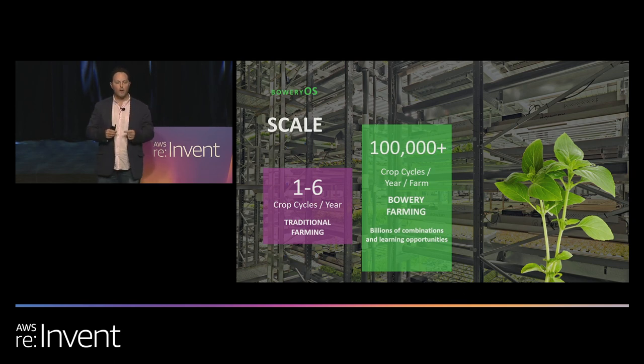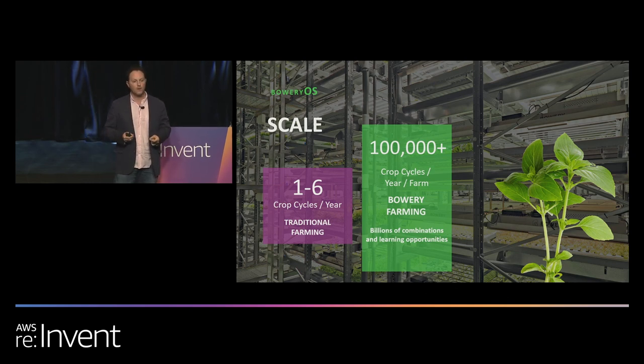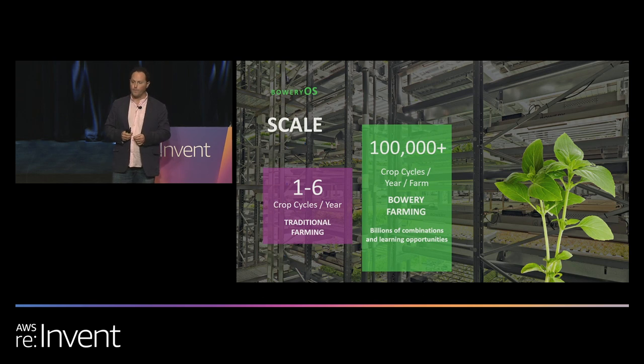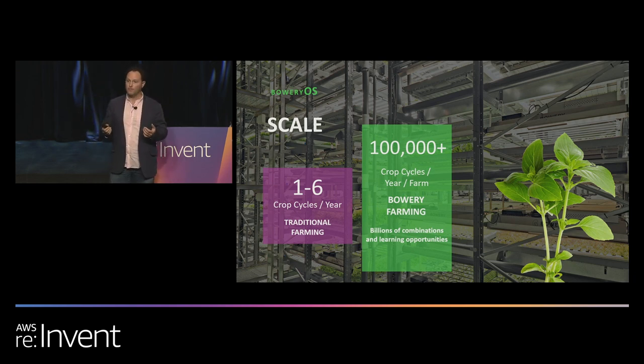If we think about each group of plants that we sow as a crop, as a singular unit, something really interesting happens. We go through over 100,000 crop cycles a year in one of our farms, much less a network of farms. Each of those crops is a learning opportunity. Compare that to the rate of learning in a traditional farm — most farms outdoors have somewhere between one to six crop cycles a year as learning opportunities. It's not much of a comparison.